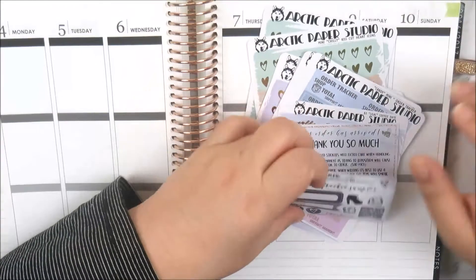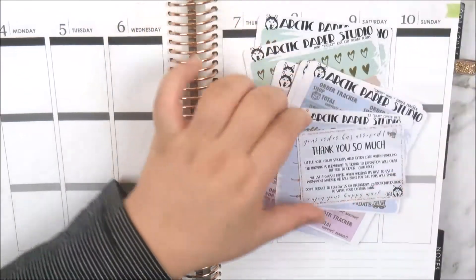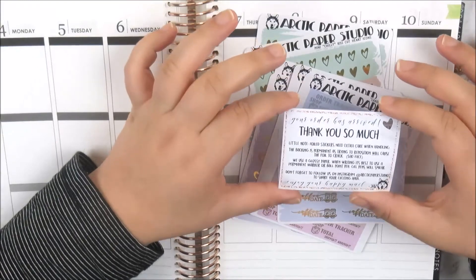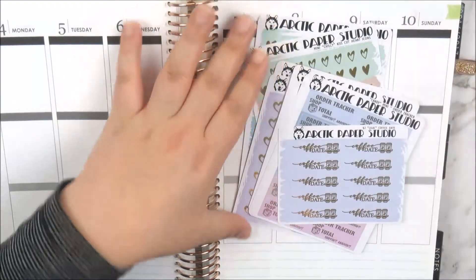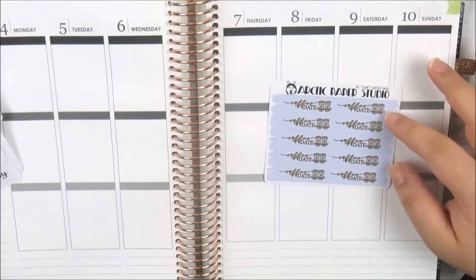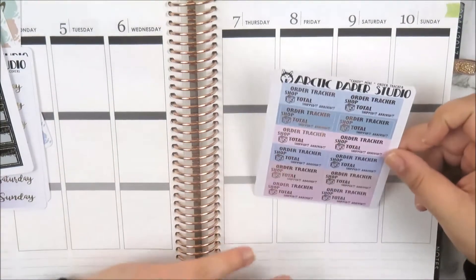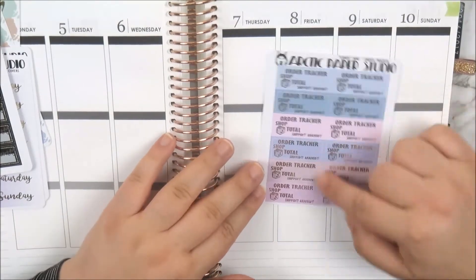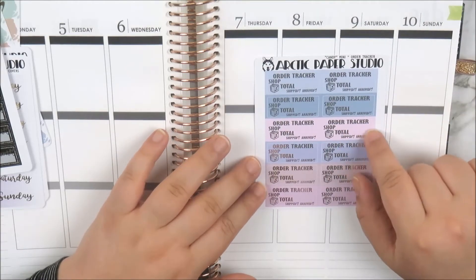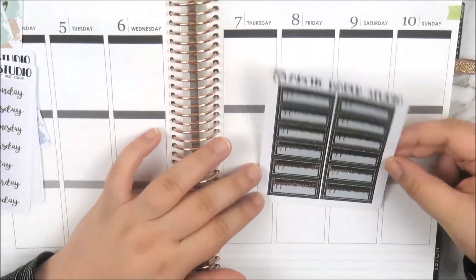Then this is the half boxes sheet — you've got confetti foil and ones with little rose gold hearts, some plain ones, solid colors with some glitter, and then some with the marble and floral print. Then this page is the half box checklist — four 'to buy' check boxes and then four generic check boxes. And then the last page I got was the functional page: two weekly sidebar stickers, confetti foiled appointment labels, and confetti foil flags which I love.